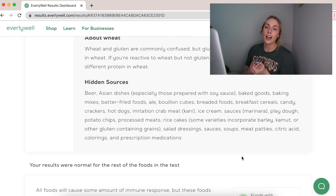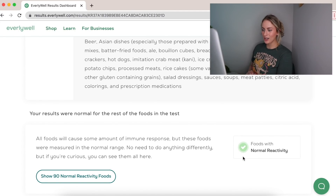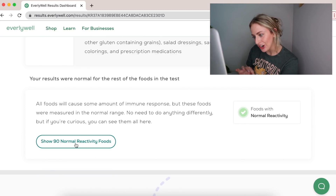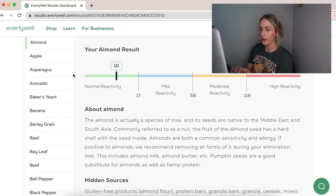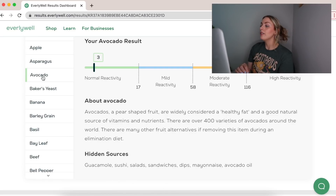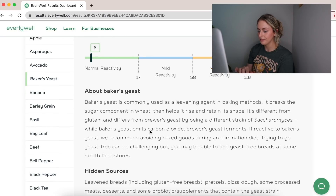The rest of the foods tested were normal. I can see them all here — almonds, apple, avocados, baker's yeast. I eat avocados all the time and I'm very low on yeast. It's so interesting going through these.